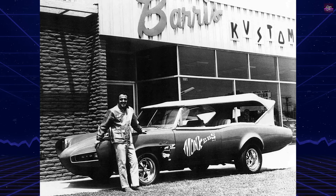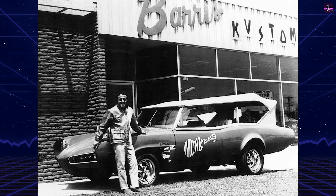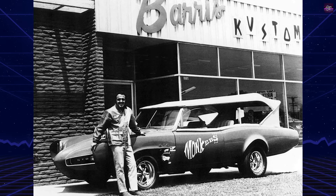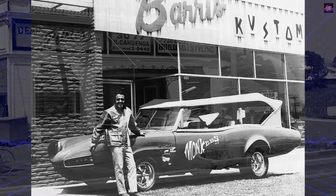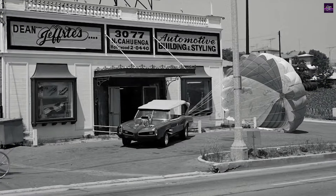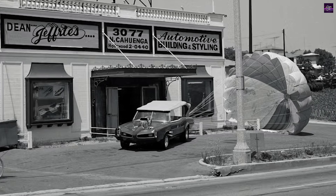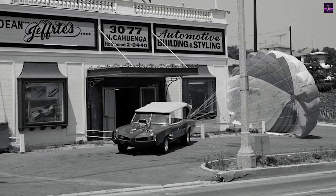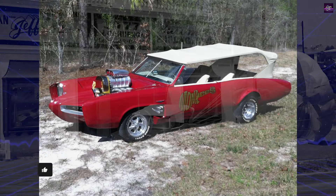The 1966 Pontiac GTO Monkey Mobile, a true icon of American television history, is a testament to the creative genius of the 1960s. This unique automobile, custom-built by designer Dean Jeffries, is a modified version of the 1966 Pontiac GTO, specifically created for the popular television series The Monkees.